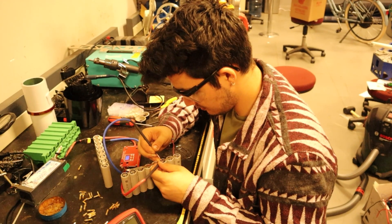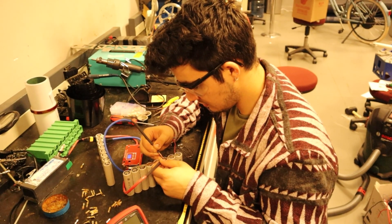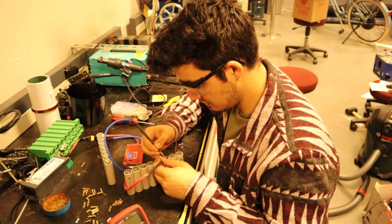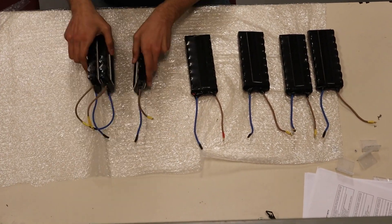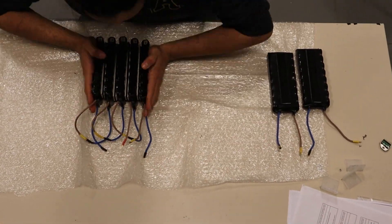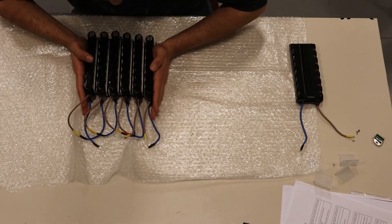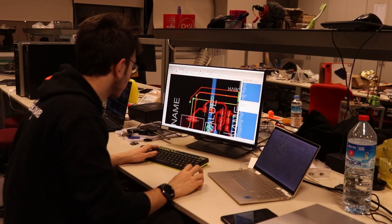As an electrical and electronic sub-team, we have overhauled the energy systems within the rover. In response to changing power requirements, we have switched from a 4-series 7-parallel lithium-ion battery configuration to a 7-series 8-parallel configuration. The team designed the batteries with a modular approach where each series can be connected and disconnected separately with proper safety measures installed, giving the team more flexibility in terms of logistics and system differentiation.